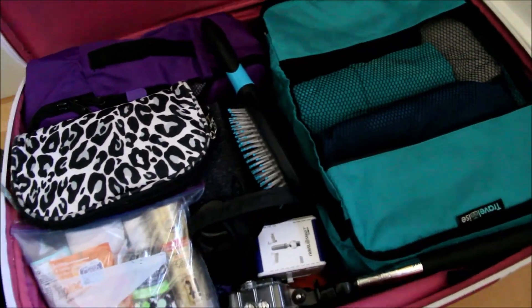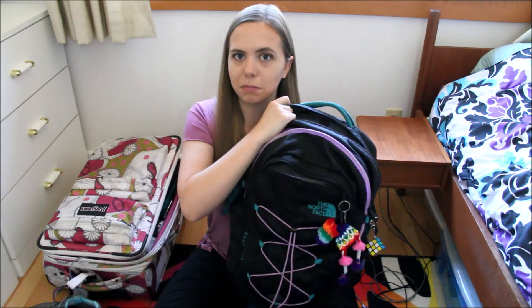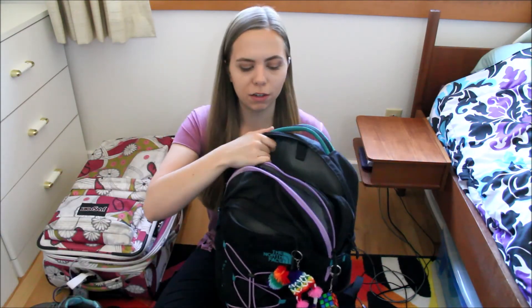Easy peasy! Thank you guys so much for watching. I hope that gave you some ideas if you are packing for a week-long trip and wondering how to get everything into your carry-on. Next, I will be filming a video about everything I'll be taking in my backpack personal item onto the airplane — basically everything else I want to pack and things I'll want for the long airplane ride to Iceland.